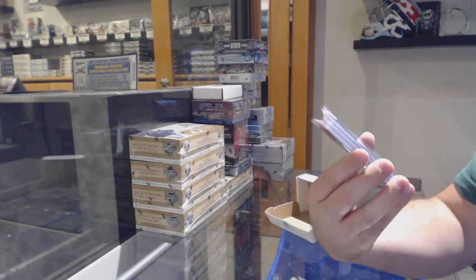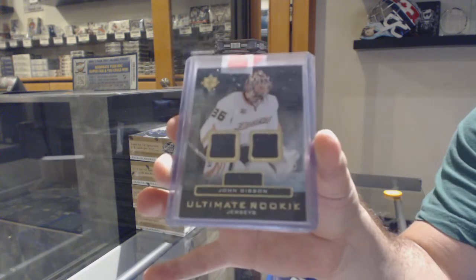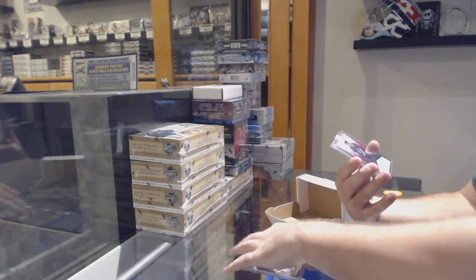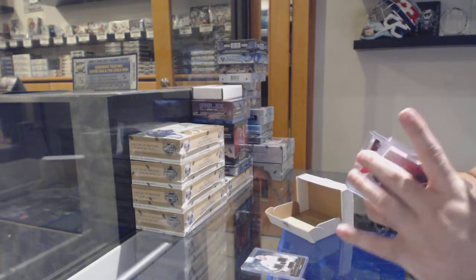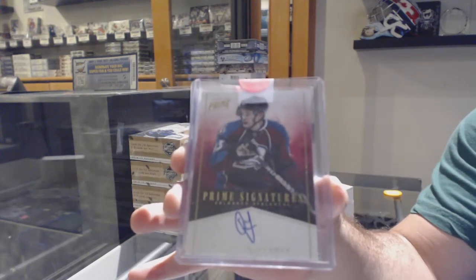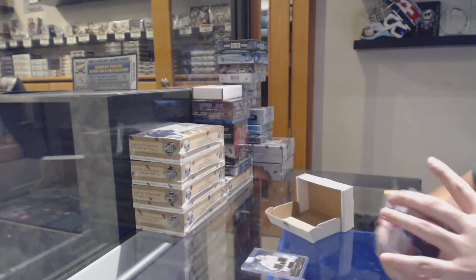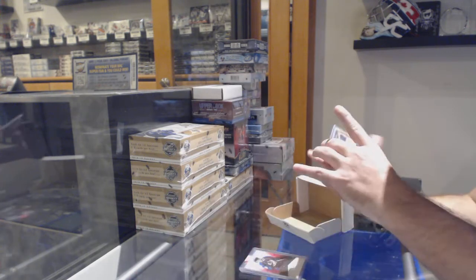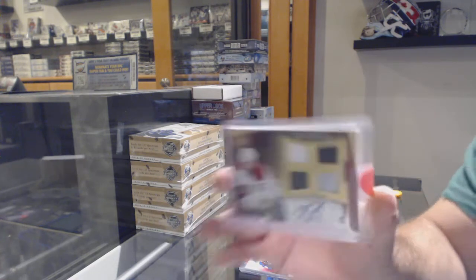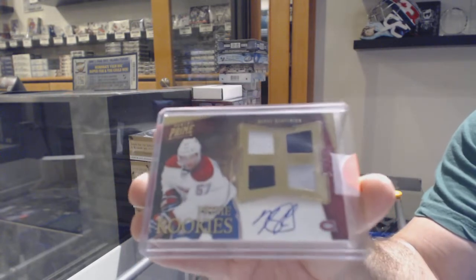We've got an ultimate rookie dual jersey of John Gibson. For the Avalanche, prime signatures numbered to 50, Cameron Gontz. And we've got a prime rookies quad jersey auto to 299, Blake Jeffery on for the Montreal Canadiens.